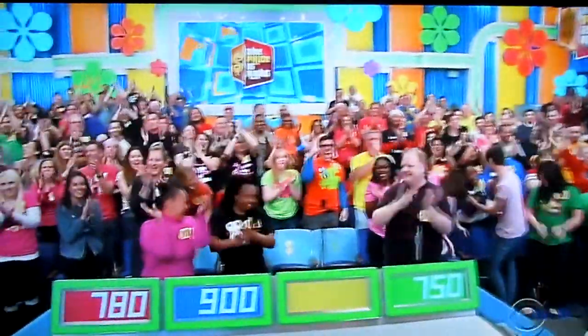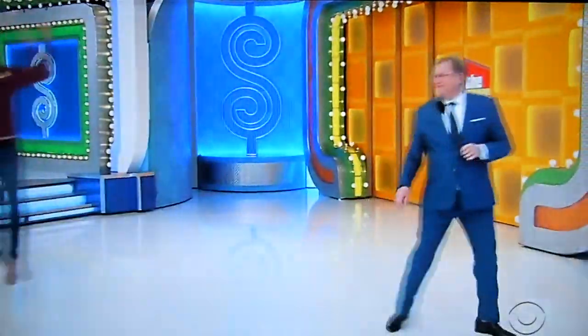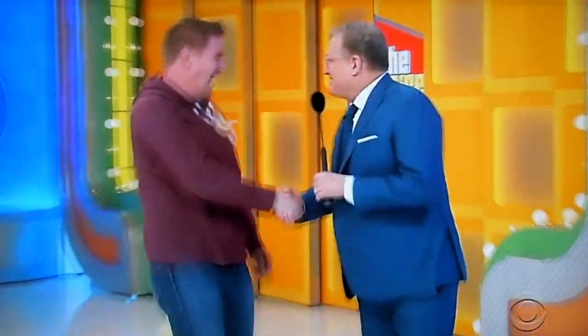Peter! Wow, man, that was lucky. I'm glad the signals got crossed there. Welcome to the show. Next prize, please.